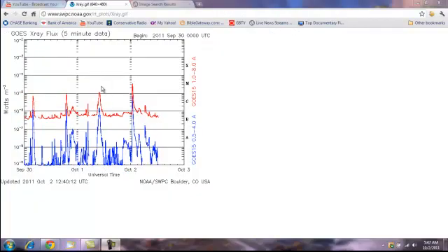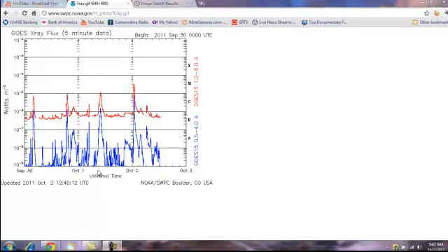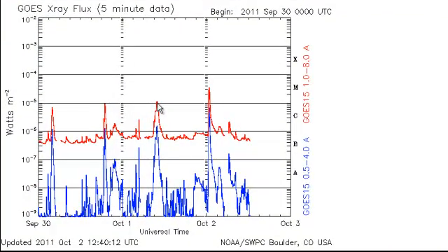Okay guys, look at this. Here's October 1st — here's the first blast that I actually filmed last night. It turns out it was a 1.2 M-class flare. Here's the one that just happened now — this one is apparently at 3.9 and it does have an Earth-directed CME. It looked really awesome.